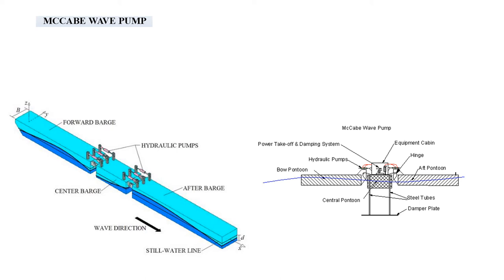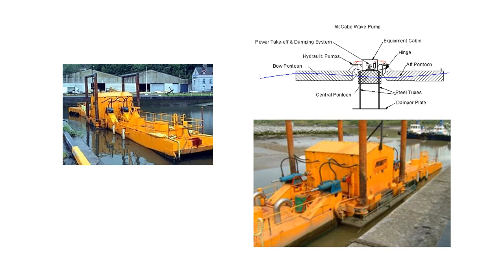The McCabe wave pump has three pontoons linearly hinged together and pointed parallel to the wave direction. The center pontoon is attached to a submerged damper plate which causes it to remain still relative to the fore and aft pontoons. Hydraulic pumps attached between the center and end pontoons are activated as waves force the end pontoons up and down. The pressurized hydraulic fluid can be used to drive a motor generator rated at 250 to 500 kilowatts.